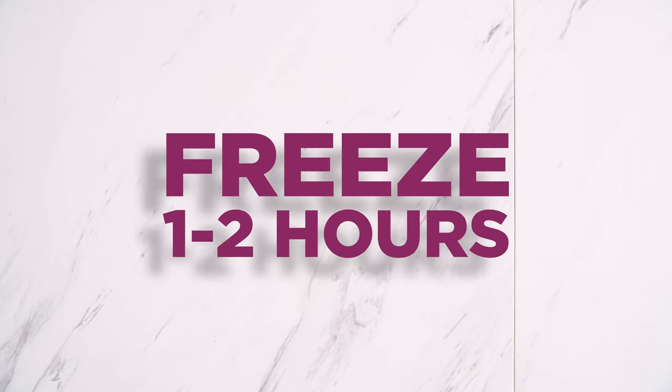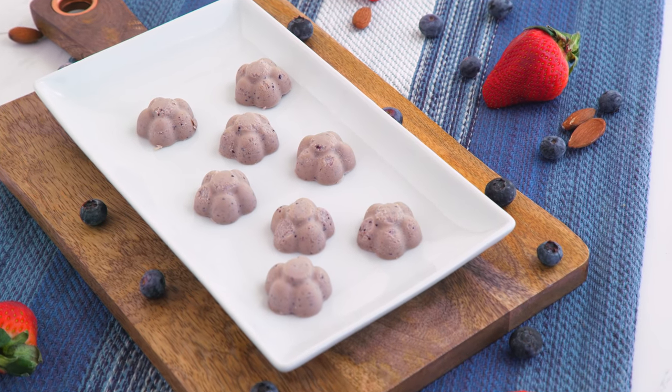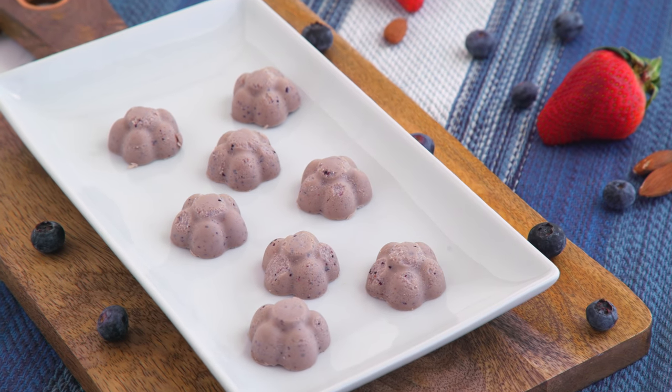Freeze! After a few hours, they're ready to pop out and enjoy. I keep them in the freezer and just take one out whenever I need, letting it thaw for a few minutes beforehand. They're rich like fudge, but melts in your mouth — so light, fruity, and almost like a PB&J in fudge form.